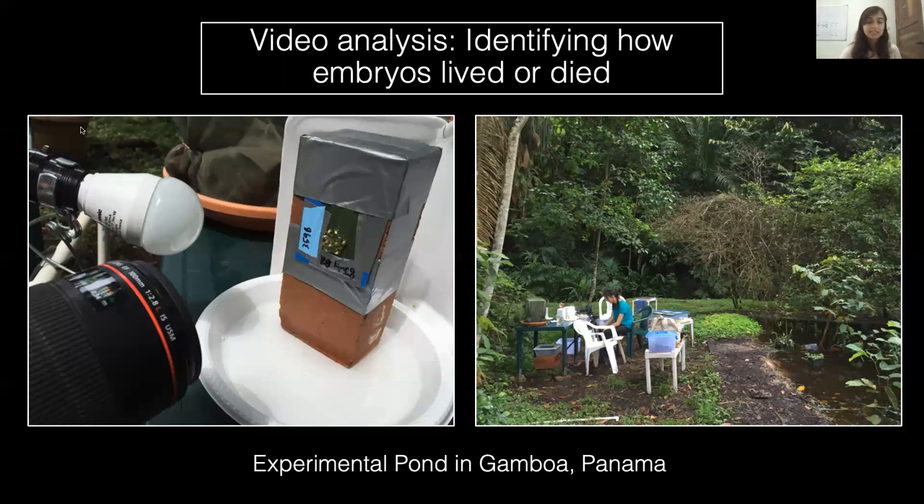To test these predictions, we conducted wasp depredation experiments and recorded wasp-embryo interactions and embryo fates. We looked at two ages, four and five days, and compared embryo fates across ages.